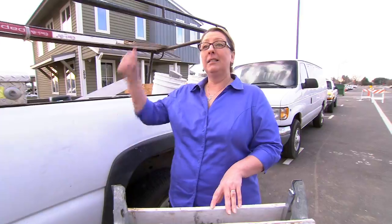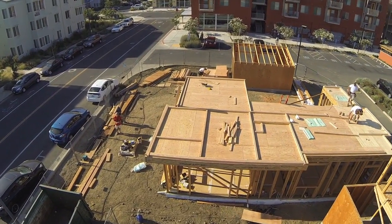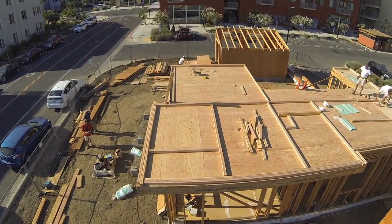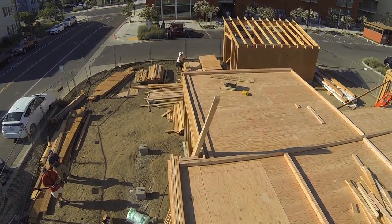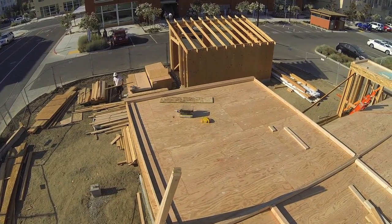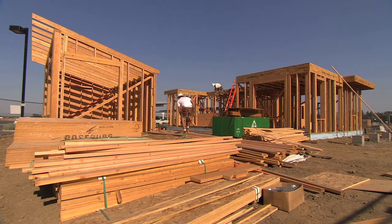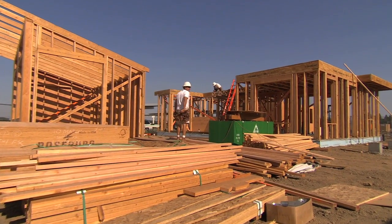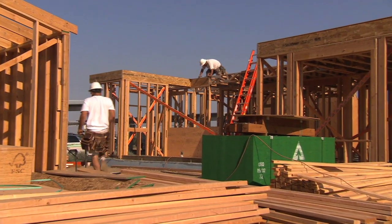When building a house like this one or any house, you have to manage your waste stream as well. There are a lot of materials that go into a house and you want to make sure that construction waste doesn't end up in the landfill. Most of the materials and resources used in any house today can be recycled. So waste management is what we call it — you want to manage that whole stream of materials and resources from the beginning of construction through the end.